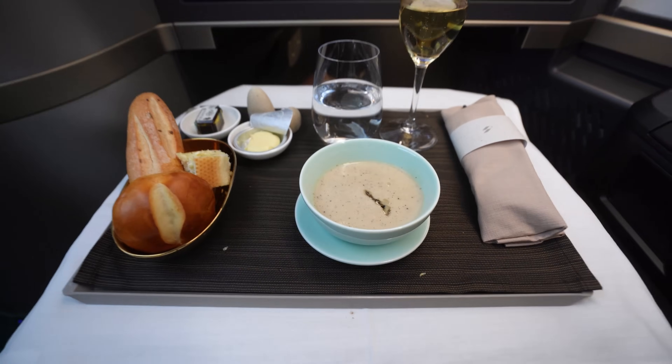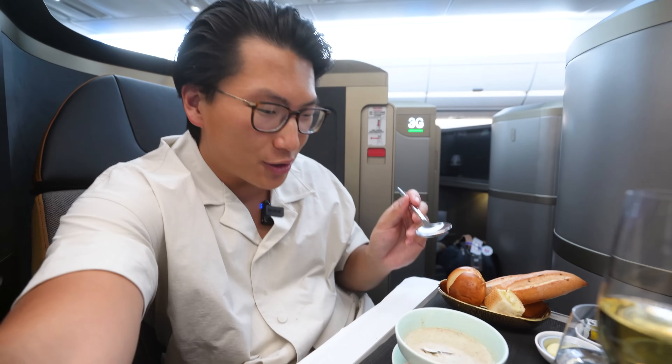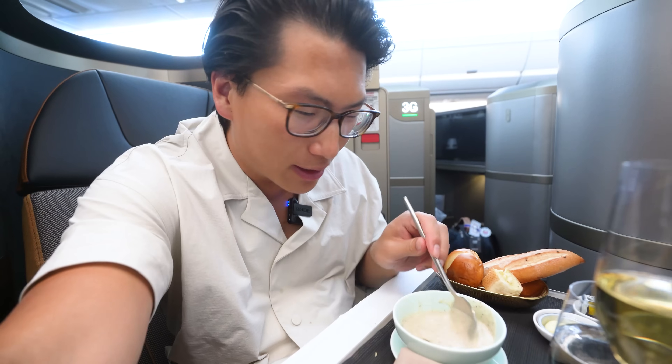Now here we've got a cream of truffle and mushroom soup. If you've been watching these videos, you might recall that I don't really enjoy eating mushrooms, so let the record show that I'm actually going to try something with mushroom in it on a plane for once.